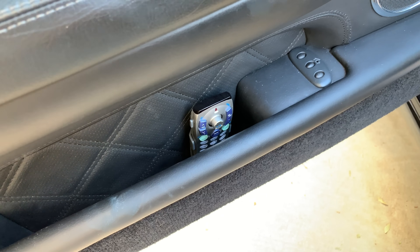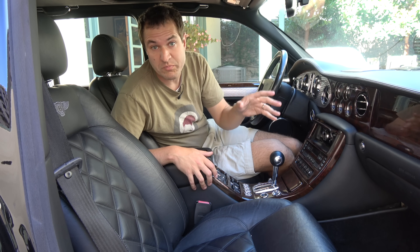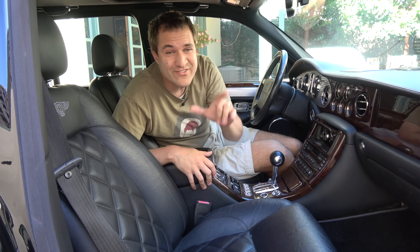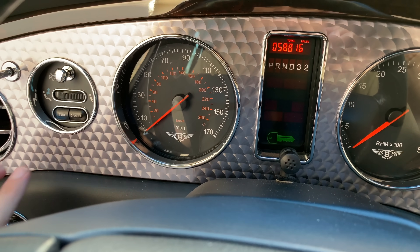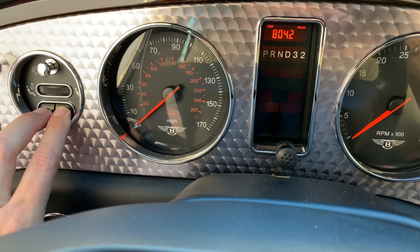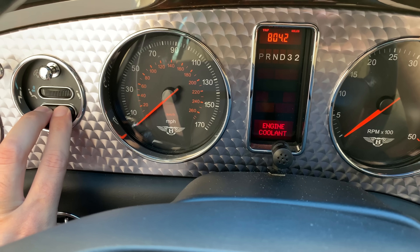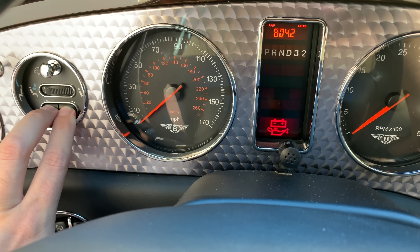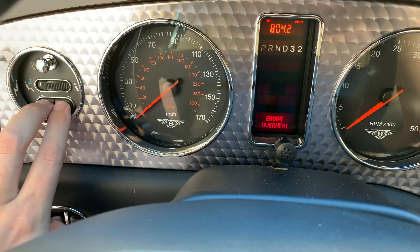Moving on to the gauge cluster, this car has all of its warning lights in a vertical line between the speedometer and tachometer in a bunch of different colors. An Easter egg: if you hold down the trip button and the cancel button while the key is in the accessories position, you can cycle through all the potential warning lights the car has. Most Arnage owners probably don't even know their car can warn them of some of these things.